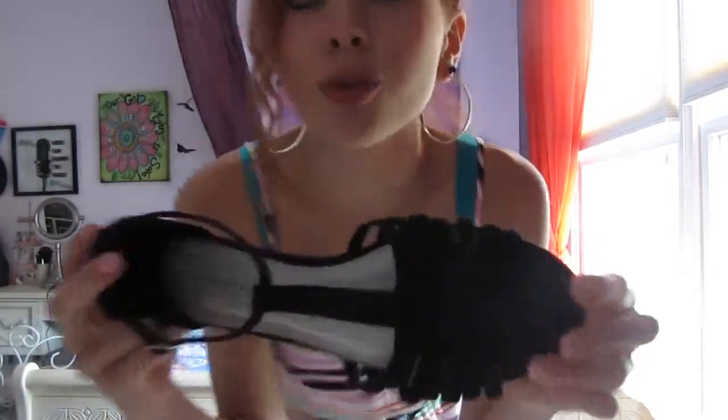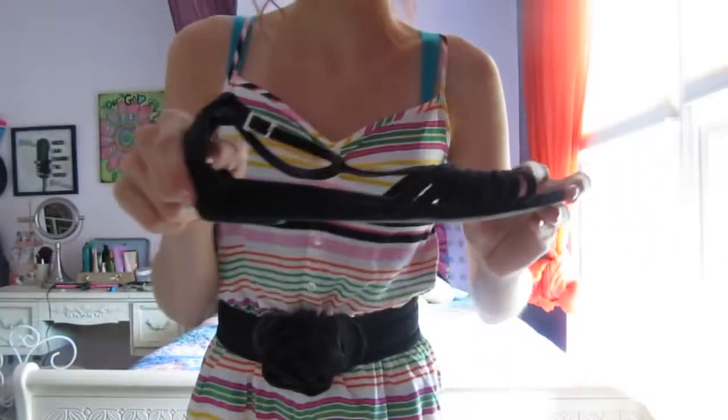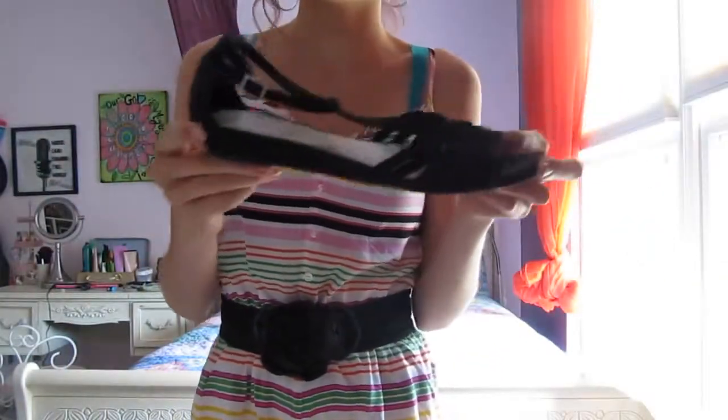And then my shoes that I'm wearing are these black shoes. They're strappy sandals. They're really adorable, and they're easy to walk in — there's hardly any heel. I got these at Payless for like $12, and they're the brand Predictions.